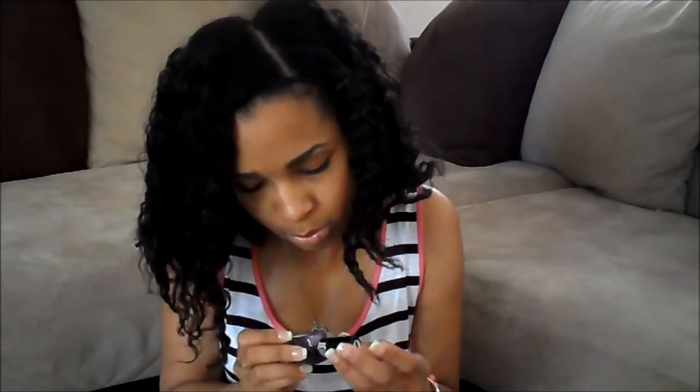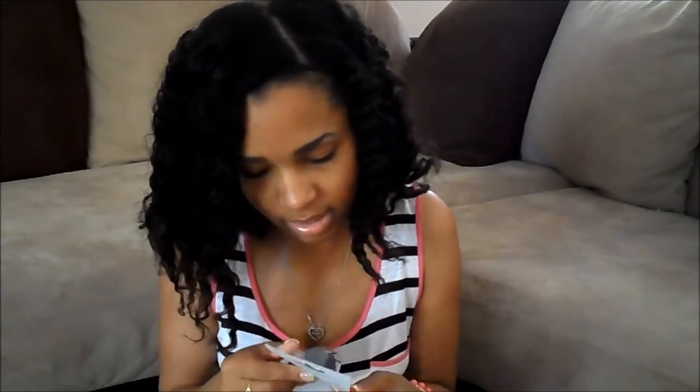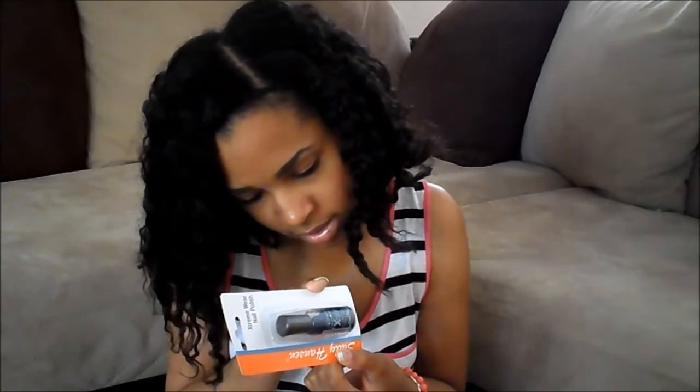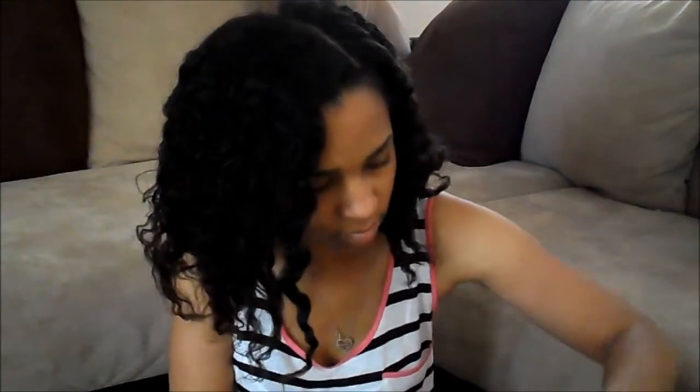I have a Wet and Wild MegaLast in the color Sparkling Gray, and an Extreme Wear by Sally Hansen in the color Venus — it's chunky glitters with blue in it. And I have this silver necklace.